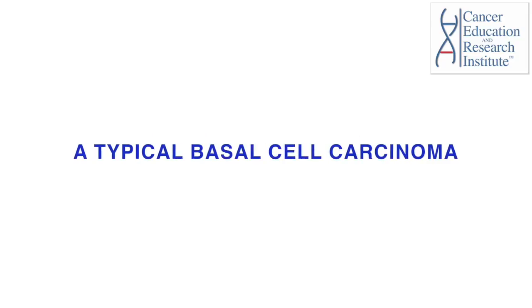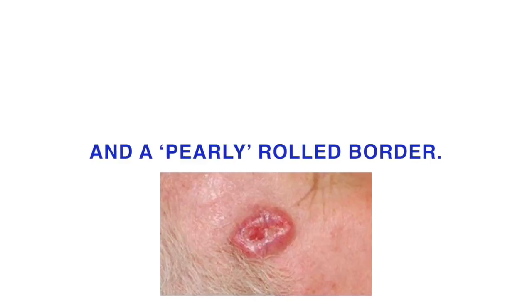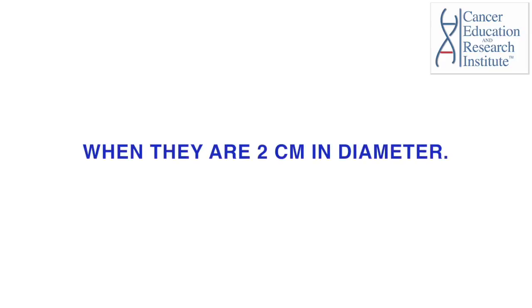A typical basal cell carcinoma appears as a slowly growing, shiny, skin-colored to pink translucent lesion with a pearly rolled border. Most basal cell carcinomas are diagnosed when they are 2 cm in diameter.